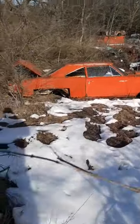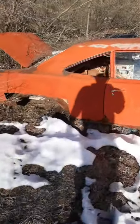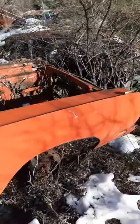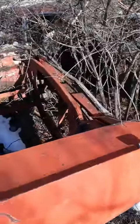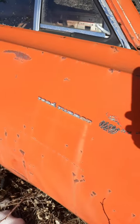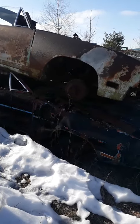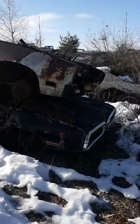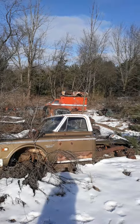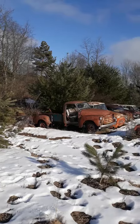Look at this thing everybody — she's been here a long time. That's a 70 on 70 for sure. Look at that everybody, you don't get to see that — it's terrifying. I'm gonna make my way down towards that orange thing over there and we'll see what's going on over in this direction.